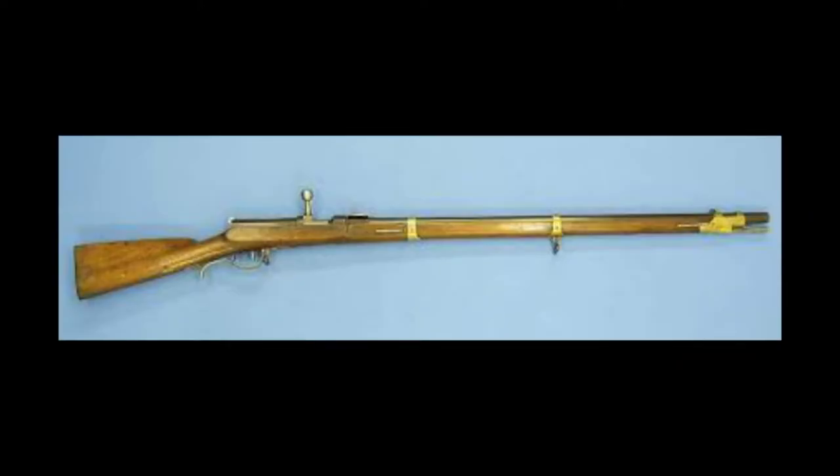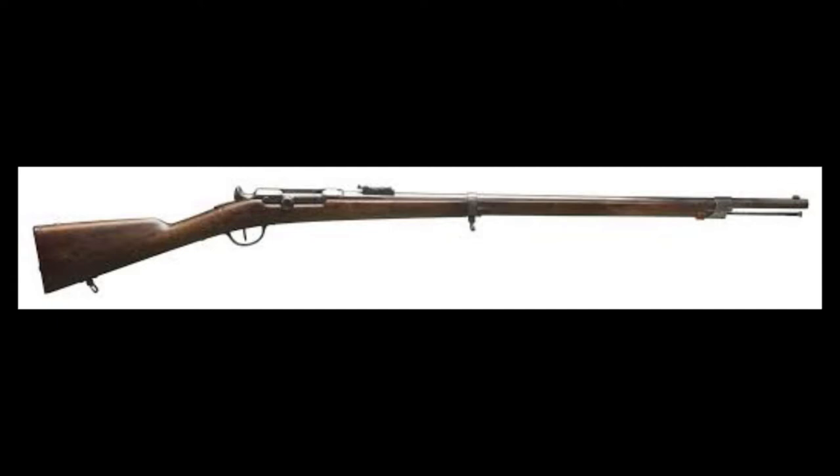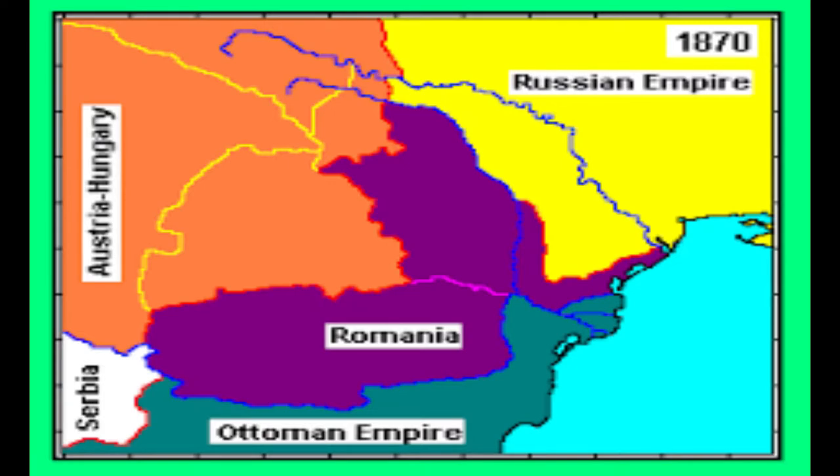The success of the Dreyse needle gun spurred subsequent developments in firearm technology, and before the start of the Franco-Prussian War of 1870–71, the French introduced the Chassepot rifle. Although the Prussians won the war, the Chassepot proved superior to the needle gun. In 1877, Romania purchased 20,000 rifles and 11,000 carbines from the Prussian government. They were used to great effect in the Romanian War of Independence.